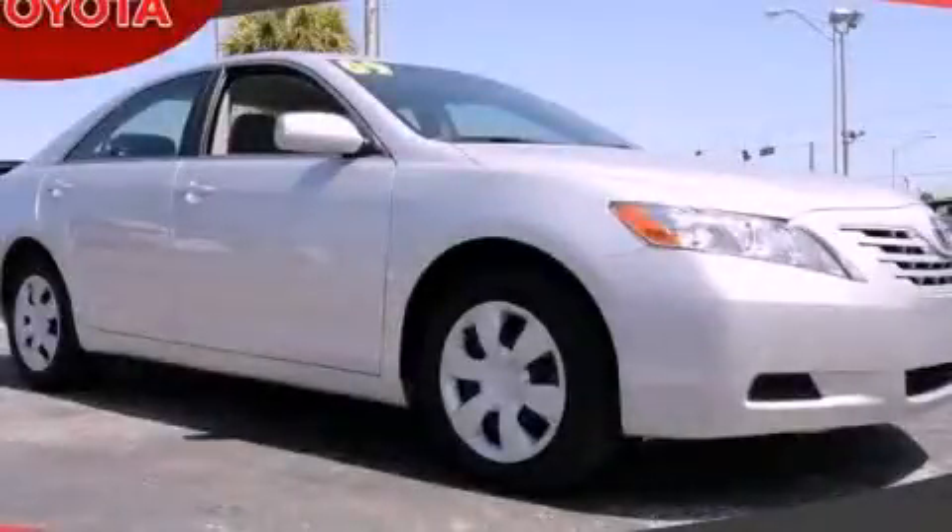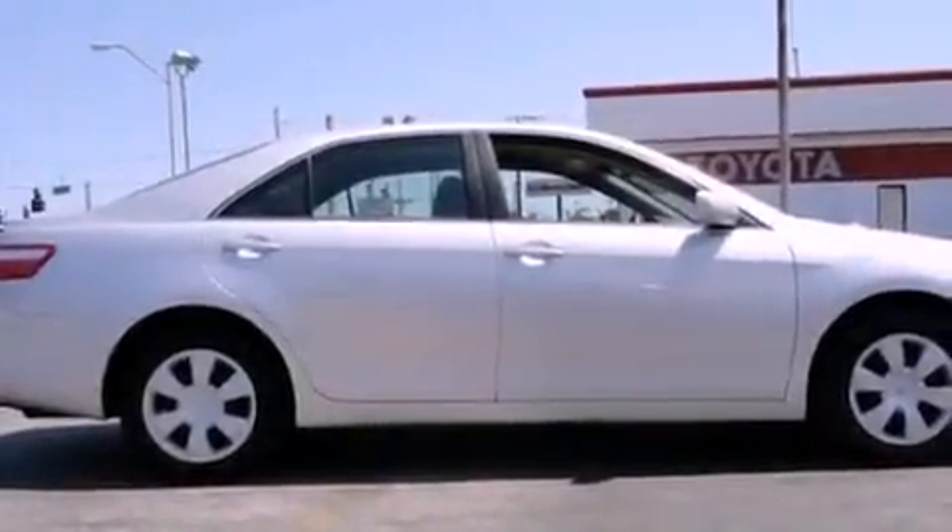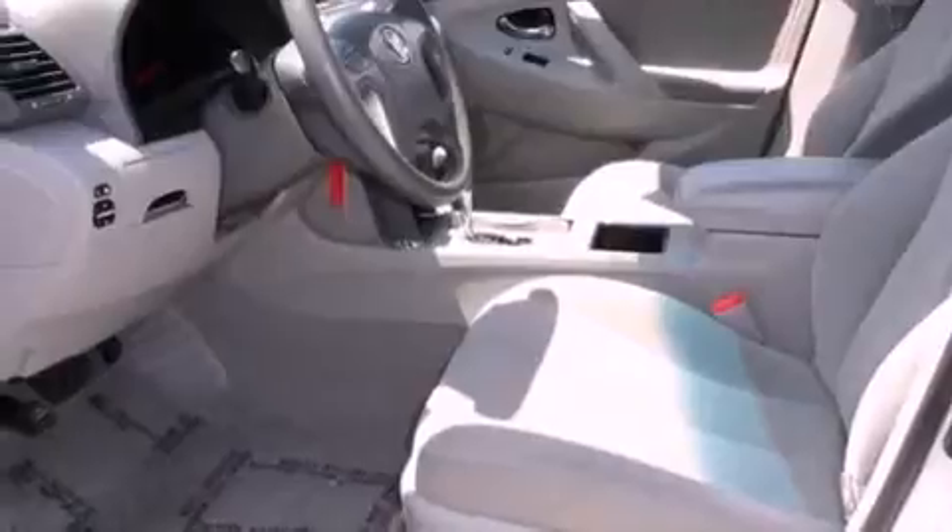This is a 2009 Toyota Camry. It has a four-cylinder engine and an automatic transmission. Its top features include a power driver's seat and cruise control.